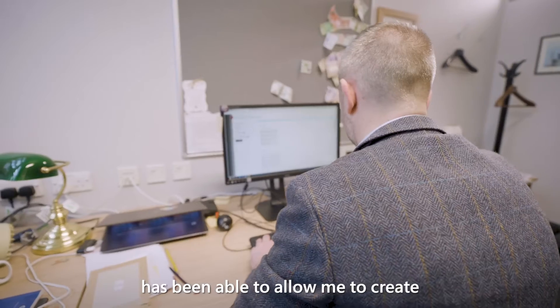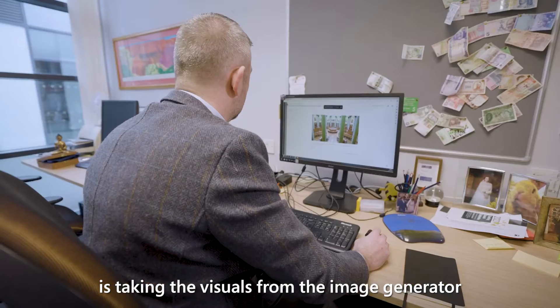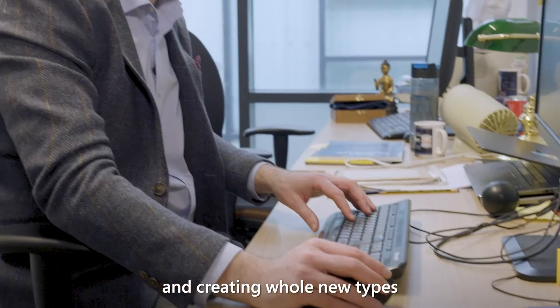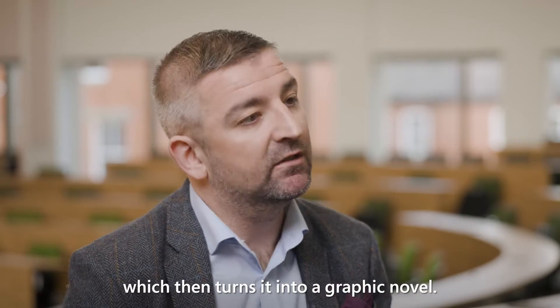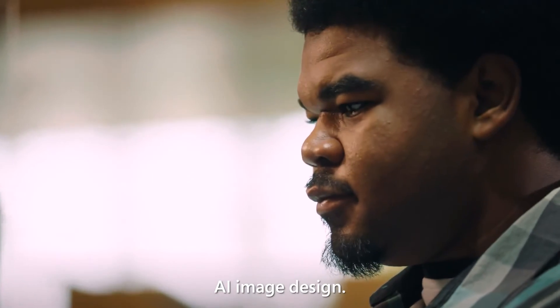The AI Design Assistant has been able to allow me to create new types and styles of assessment. What I've been doing is taking the visuals from the image generator and creating whole new types of assessments with that, which then turns it into a graphic novel. Students really enjoy the modules with that AI image design.